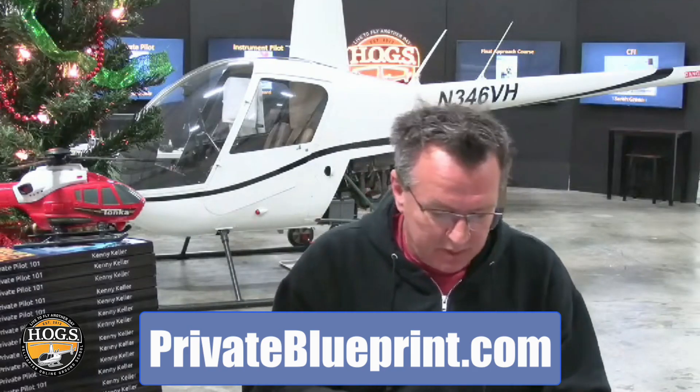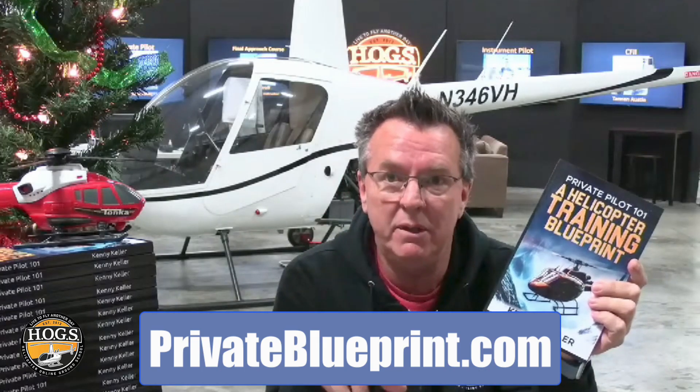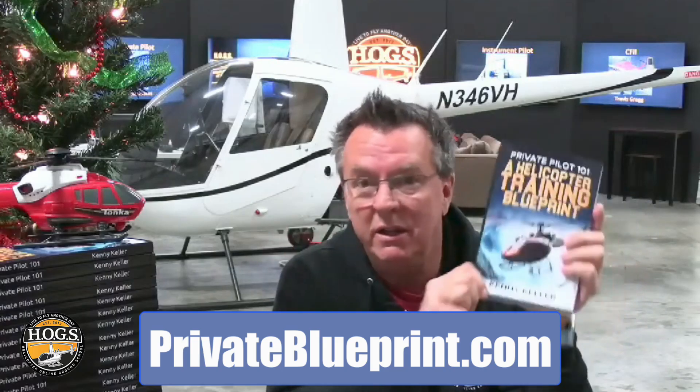Also available is a free PDF: Private Pilot 101 Helicopter Training Blueprint. The first chapter covers the top questions we get all the time — is learning to fly a helicopter difficult, how long will it take, how much will it cost, how to select a flight school, key differences between helicopters and fixed-wing, how many tests, how many hours for solo, and recommended training supplies. It's 100% free — click the link below or go to privatepilotblueprint.com. Sign up with your name and email and you can download immediately.